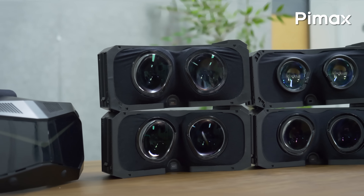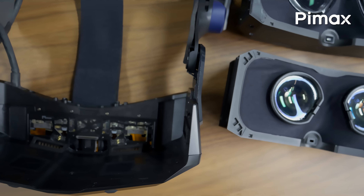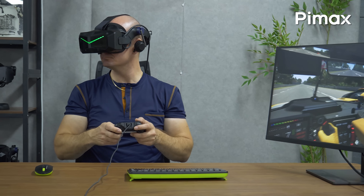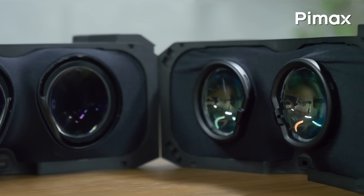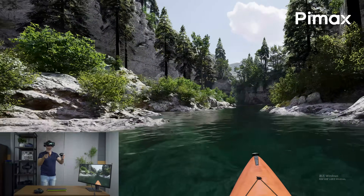It has a modular design allowing you to swap the entire optical engine in seconds. If you want to do racing simulators with the widest field of view possible, plug in the ultra-wide 50 PPD module. Want to perform desktop work or fly DCS World with the highest clarity and resolution possible? Then swap to the 57 PPD QLED module. For casual VR gaming, just pick the standard 50 PPD module.